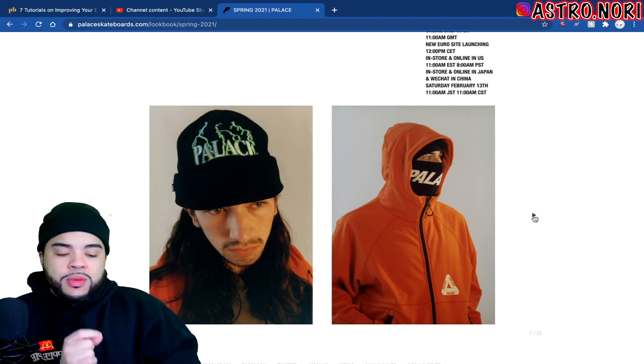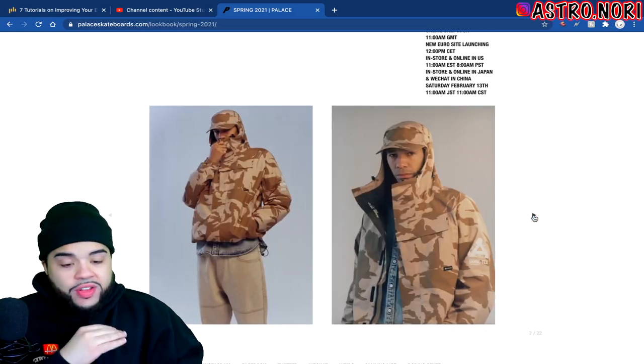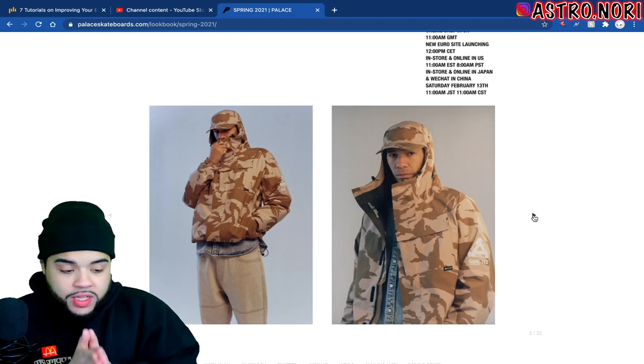The jacket the homie's wearing is fire. That triferg logo is just so simple and clean — it almost looks like a polar tech hoodie. We also have a couple more pieces right here.